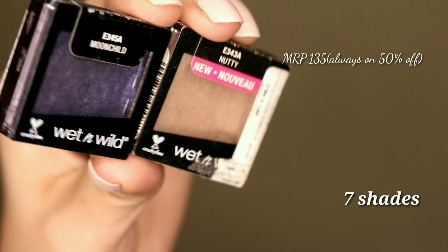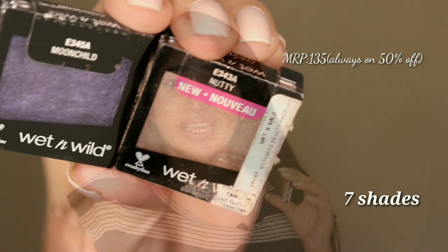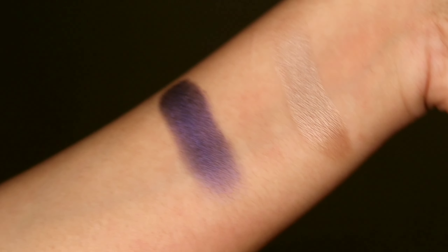The last makeup product is single eye shadows from Wet n Wild. I have two shades: Nutty, which is an everyday wear shade for me, and Moon Child, which is a beautiful purple shade. They have seven shades in this range. They retail for 135 rupees normally, but you can almost always find them at 50% off on Myntra, Nykaa, or Flipkart.